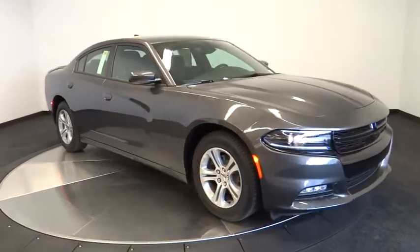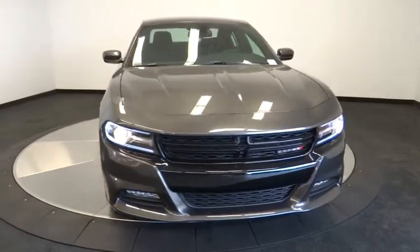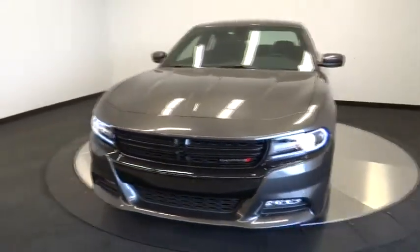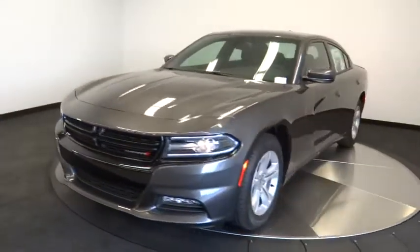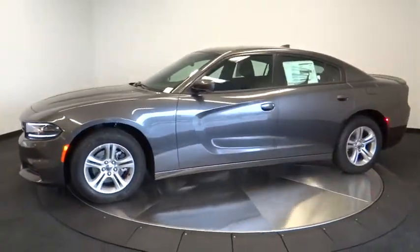The 2015 Charger injects some versatility, comfort, and sophistication into your muscle. The Charger is a powerful sedan that excites at every turn. Peace of mind comes standard with the Charger's 5-star government front and side impact crash test rating.